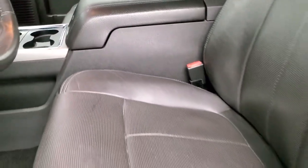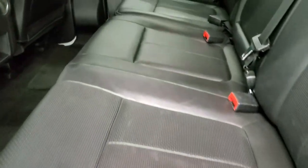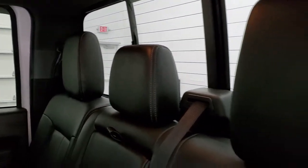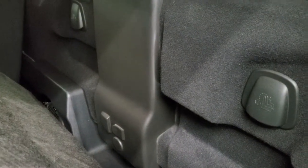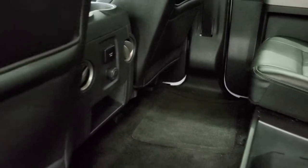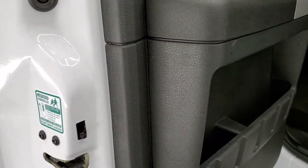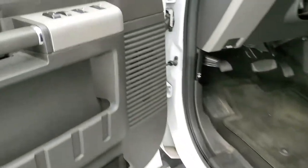The back seats are just as nice as the front — no rips or tears back here. It has the power sliding rear window with built-in rear defrost. Behind the seats is the factory subwoofer, and you get latch tether anchors back here as well. Underneath the seats is a storage compartment that locks with the ignition key. You also get factory floor mats in the rear and another 110-volt, 150-watt plug-in.